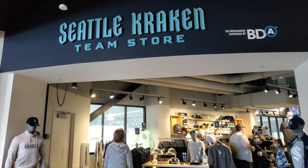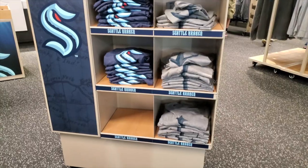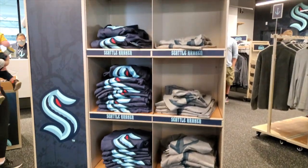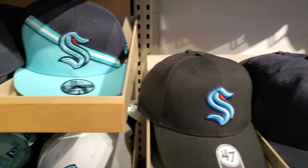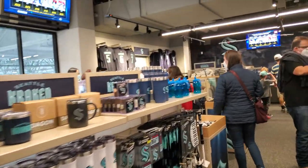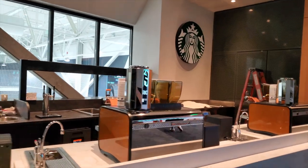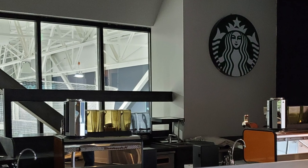Our first stop is the Kraken Team Store, which has just about everything a fan could want — shirts, hats, pucks, everything of course except jerseys, but those will be here very soon. Across from the Team Store is the Starbucks Community Store, where you can get your coffee fix for those early morning games and practices.